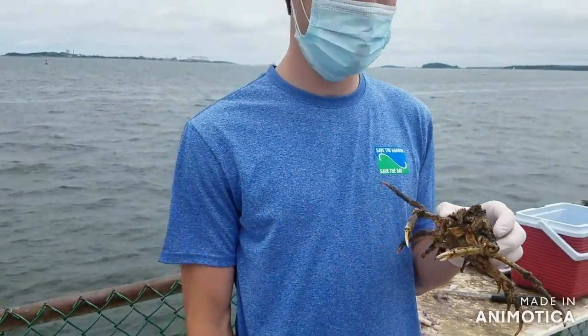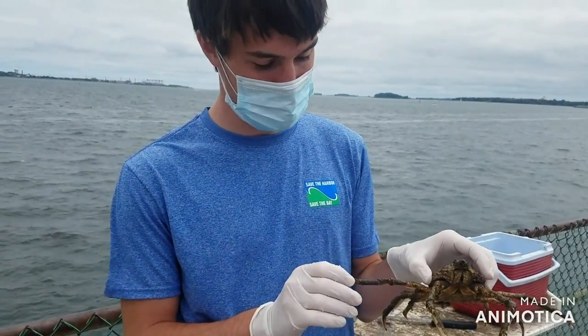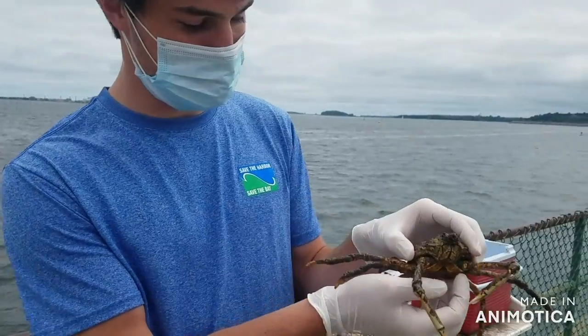This is a spider crab we just caught. You can tell it's being defensive because its legs are all sprawled out, and when I touch it, it tries to pinch me.